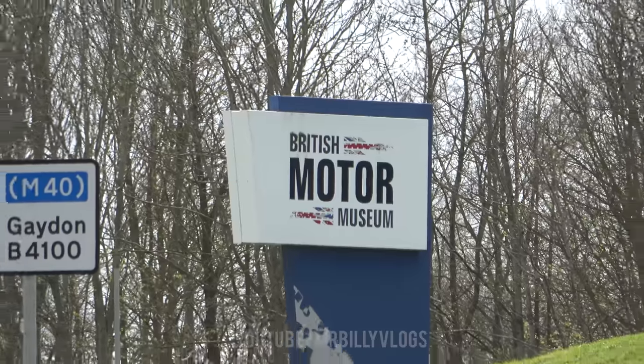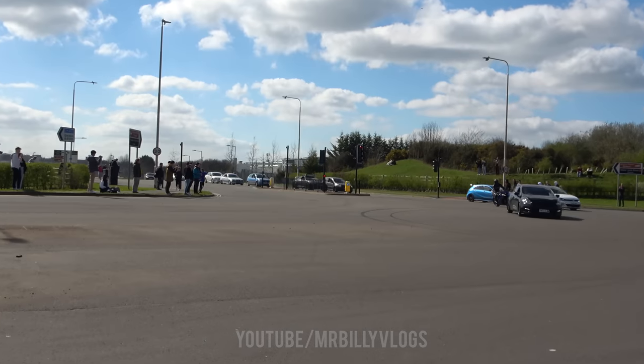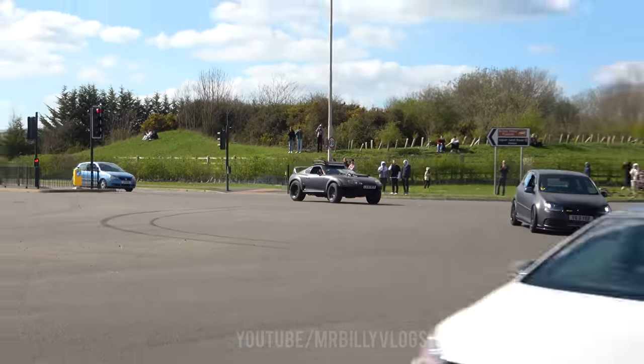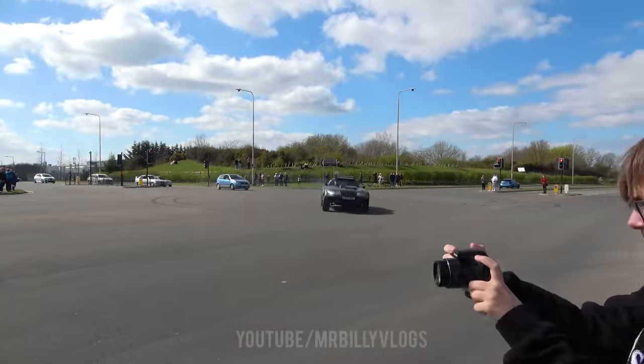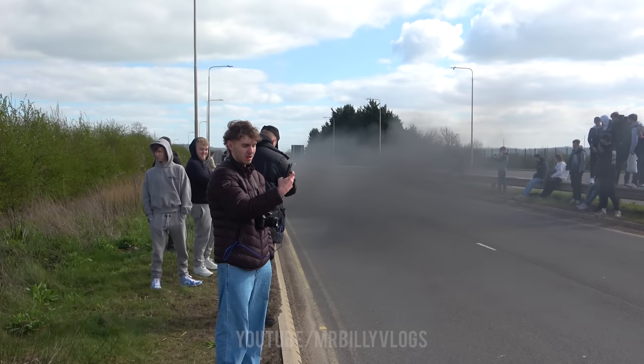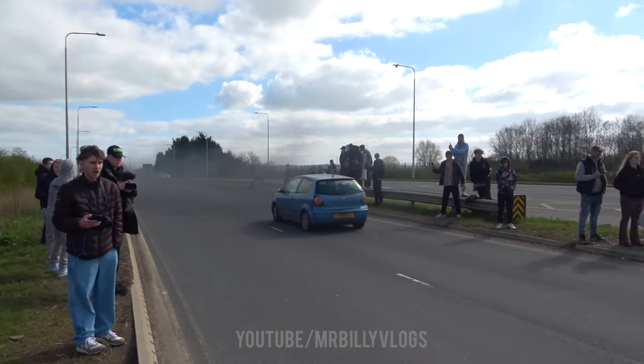Welcome back to a brand new video. Today we're at Gaydon for Tucked Automotive, filming cars leaving at the British Motor Museum. We have a lifted Mark 4 Supra over there — I've actually seen this one before. That's diesel as well, smoking everyone out over there.